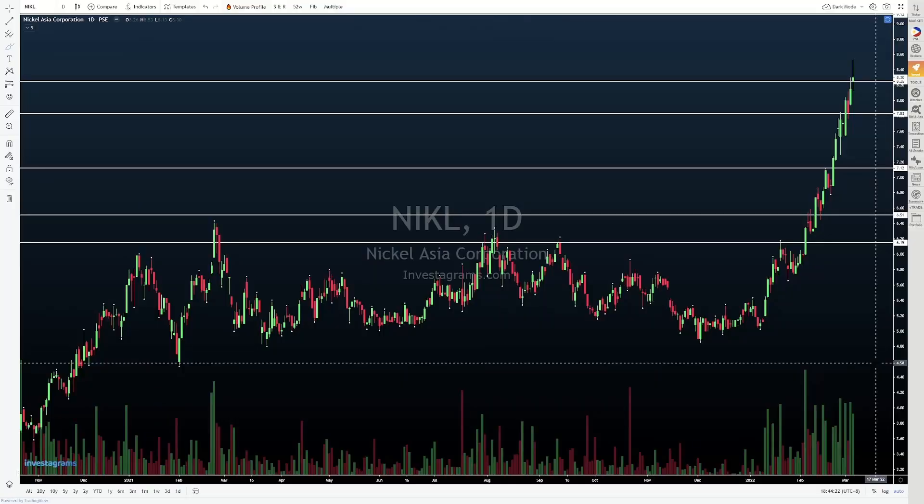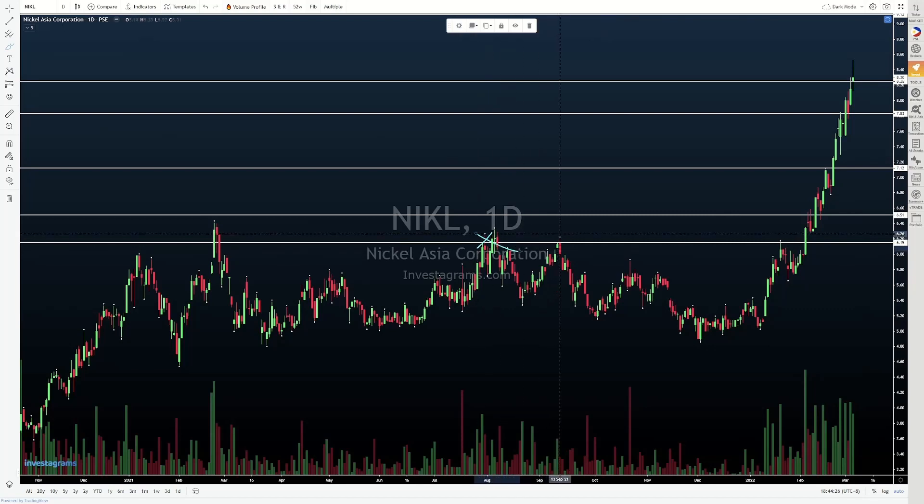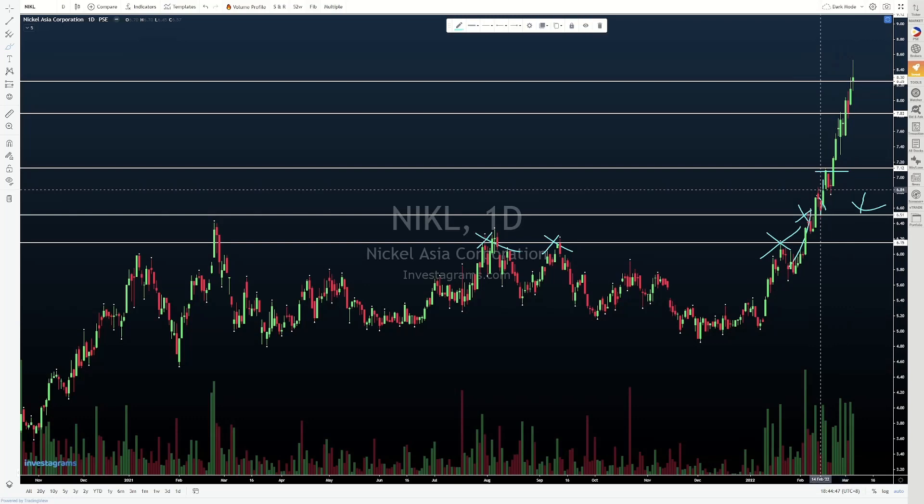Next naman, tignan natin yung Nickel. After natin mag-break out from itong mga previous highs na nag-form, we broke out. A lot of people were clamoring for pullbacks and we got one — dalawang red candle — we came back and tagged yung 6.5 na nag-a-act ng resistance prior to the breakout. We got our pullback, and from there, we pushed higher. Nag-form tayo ng consolidation right before itong area of previous resistance.